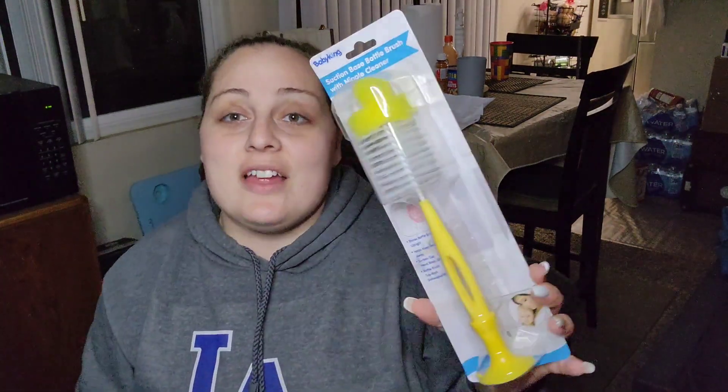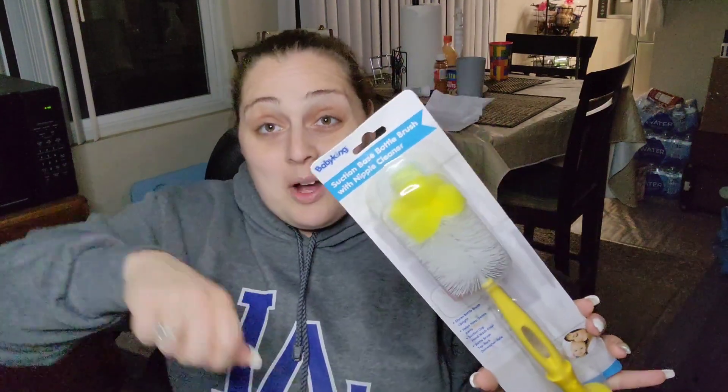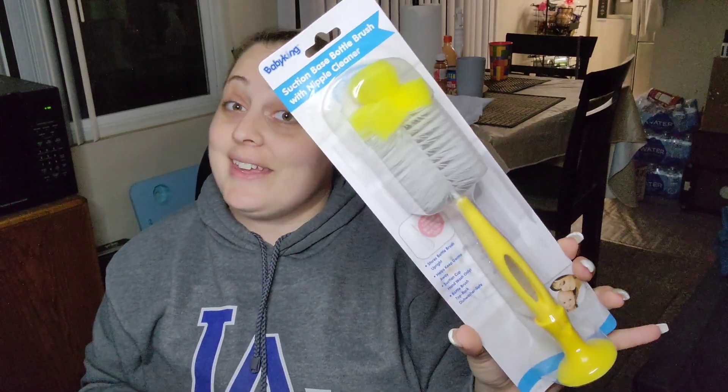The next item is a suction-based bottle brush. No, I'm not having a baby, but my boyfriend likes to use these to wash his water bottles that are big and deep. These really come in handy, so I got him a yellow one.